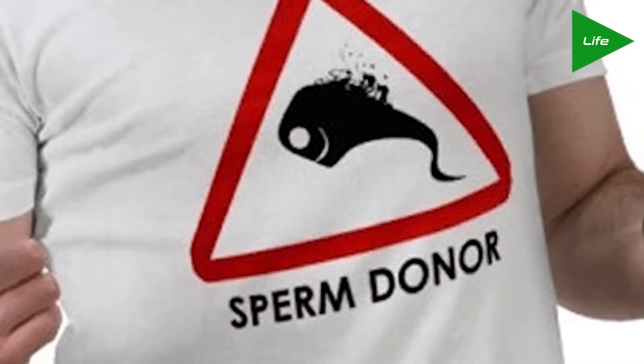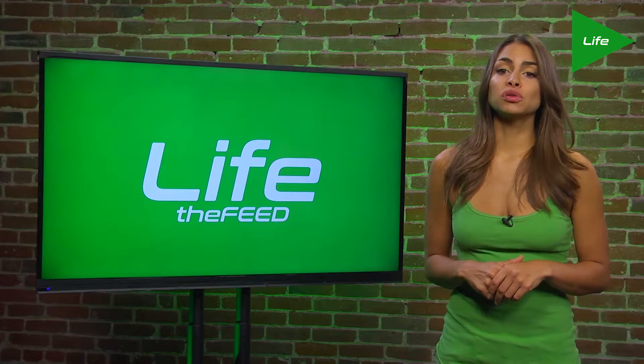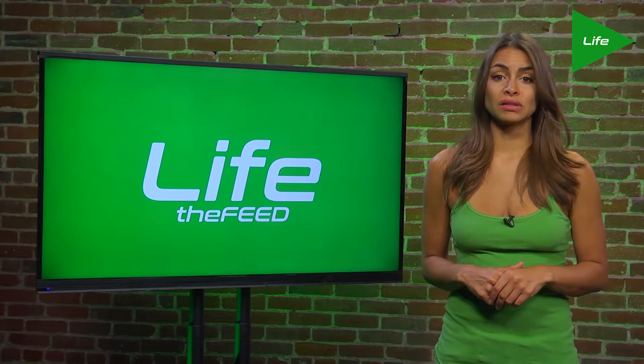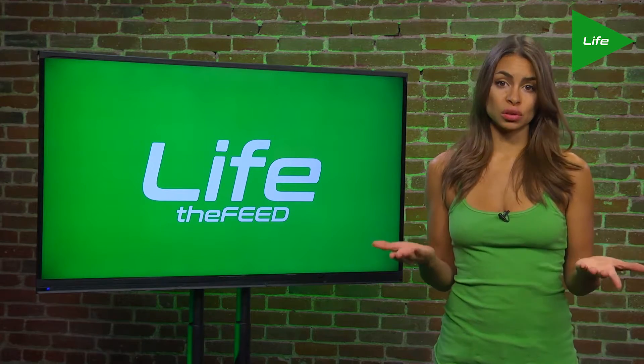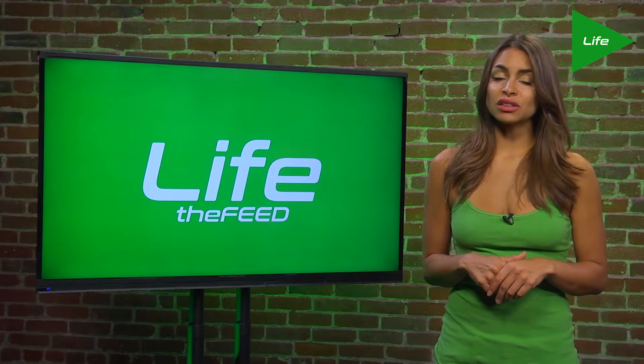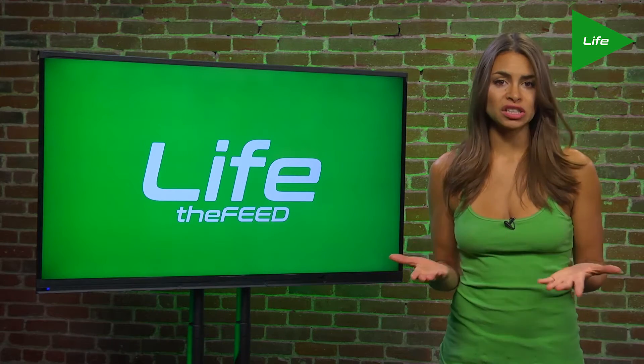Choosing the ethnicity and traits of a sperm donor has been an option that has resulted in lawsuits. A couple sued a Midwest sperm bank back in 2014 after they gave birth to a mixed-race baby, even though they had chosen a white donor. The couple cited the racist views of their community and family and said they didn't want their child to be subjected to that prejudice.